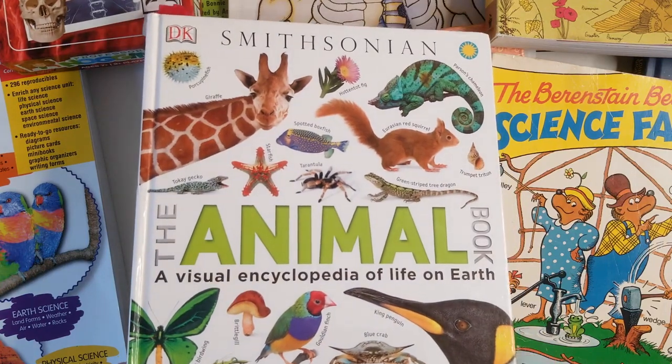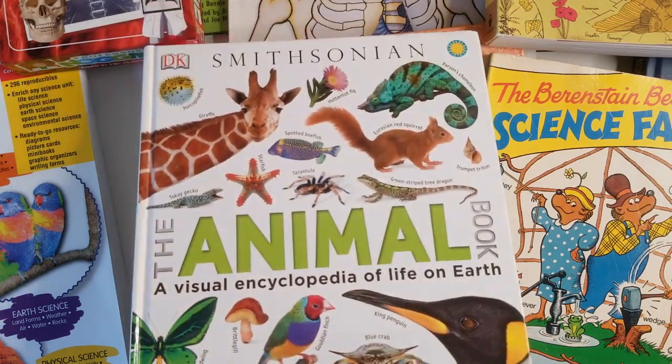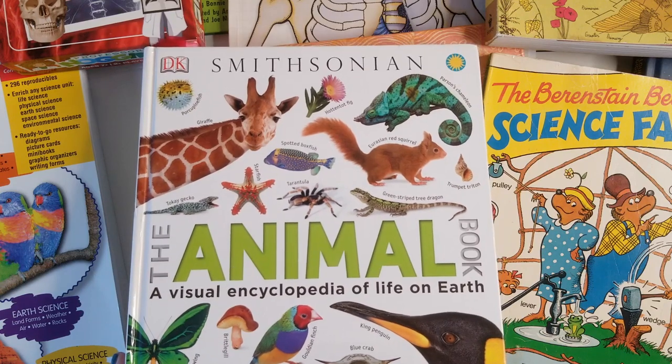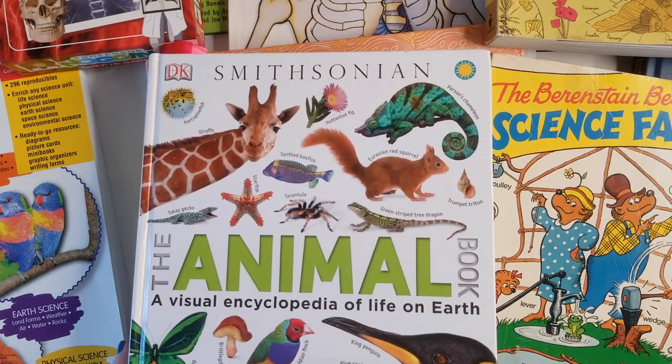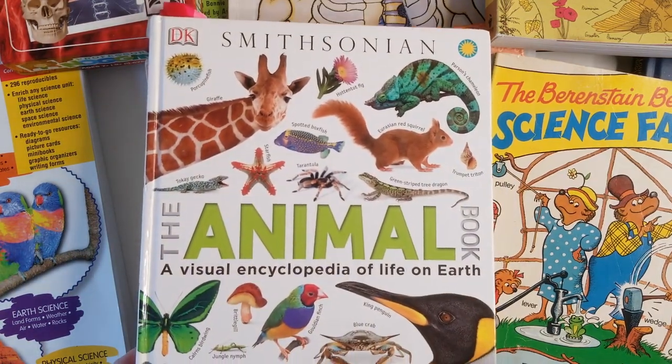Usually I do a homeschool curriculum science resource video at the beginning of the year, but I don't think I did it this year. So I thought now would be a good time because I know a lot of people are looking for resources for next year.